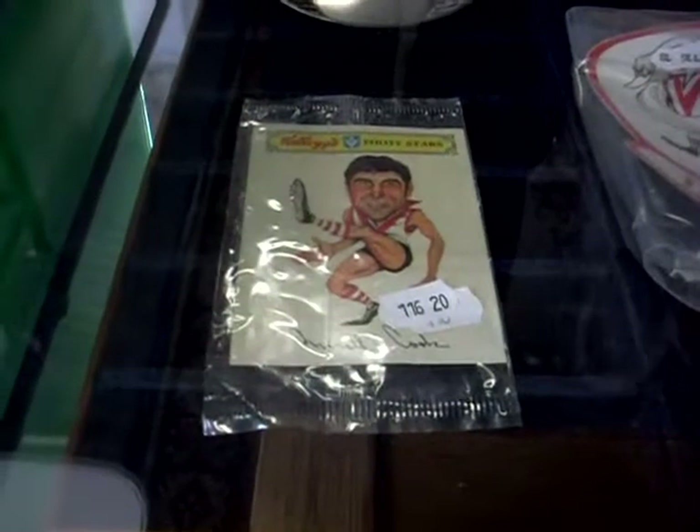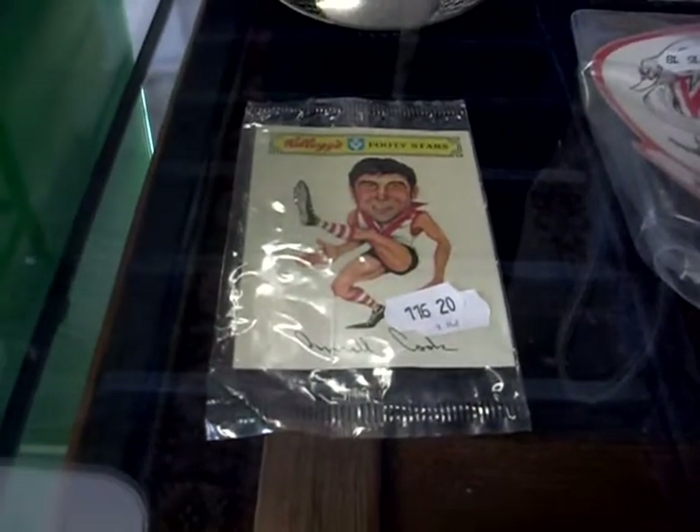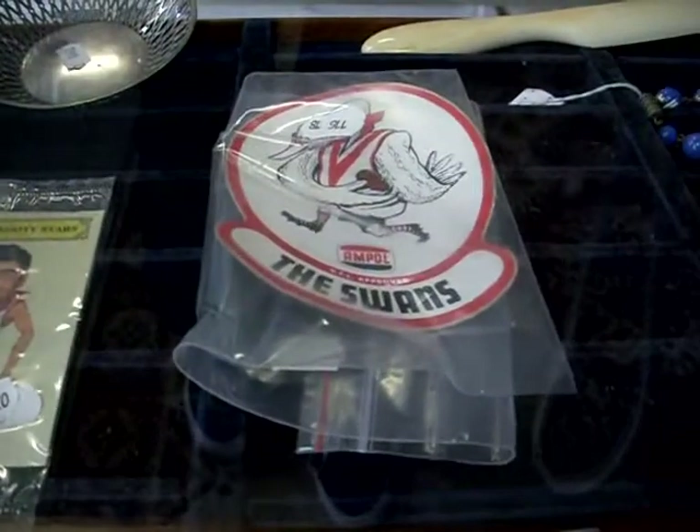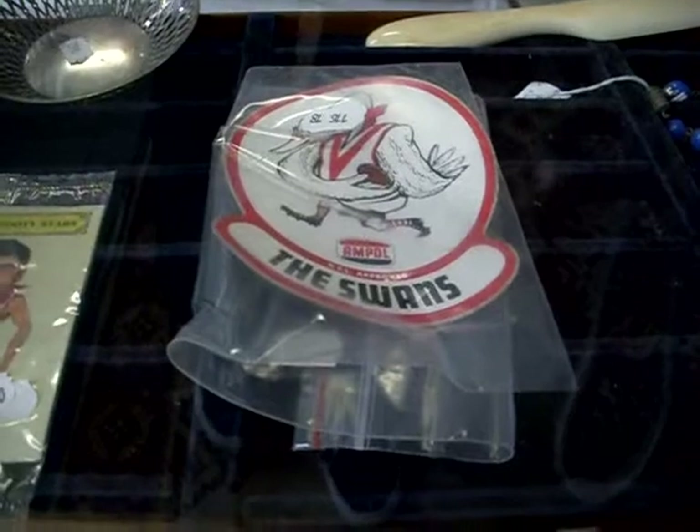Nice little Kellogg's Footy Star sticker there. Good old Russell Cook from the South Melbourne Swans. Pretty cool as well — the old Ampol sticker there, VFL approved. The Swans.